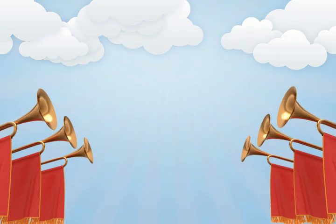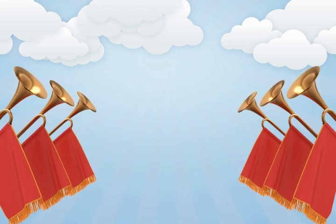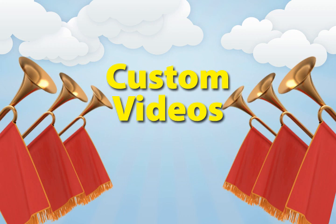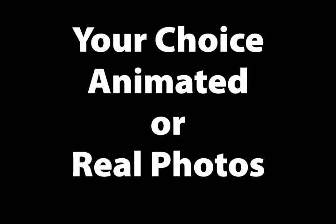We are very excited to announce that we are now creating custom promotional videos at very affordable prices. Choose an animated video like the one you're watching now, or provide us with photos that we can use to create the perfect sales presentation like this one.